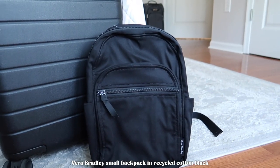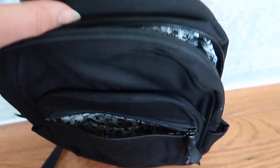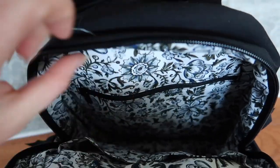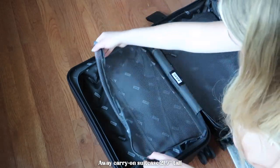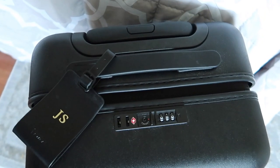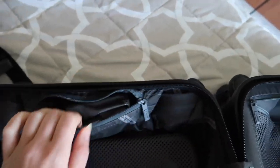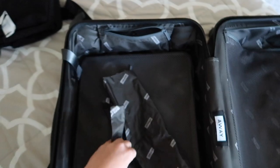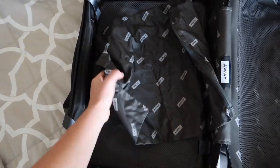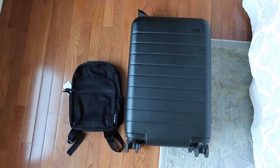As my personal item I'm bringing this mini backpack, which I'll also use as my everyday bag while I'm there. It has a little pocket in the front with some pouches, and a few pouches on the inside as well as a little zippered pouch. For the main carry-on, this is the Away black carry-on suitcase. It has a little lock, a luggage tag, and includes a pouch on the inside that looks like a dirty laundry bag — I'll probably use it for dirty laundry throughout the trip.